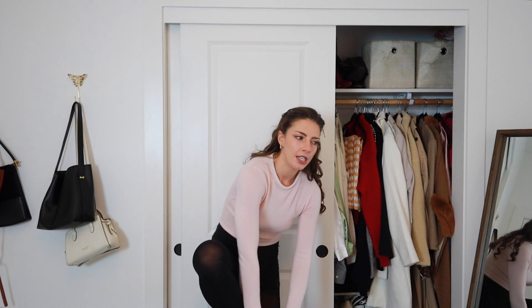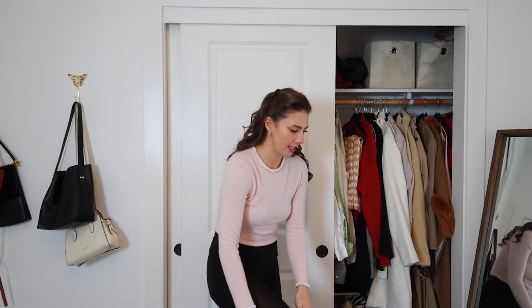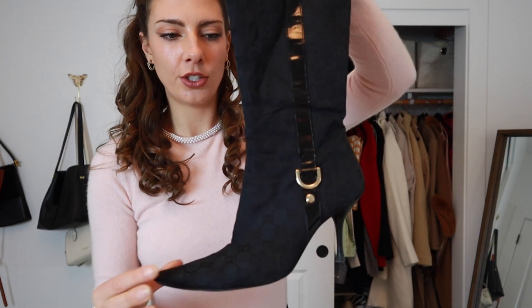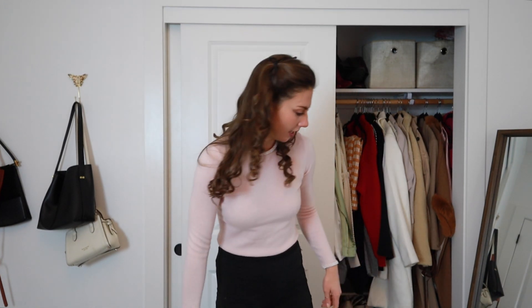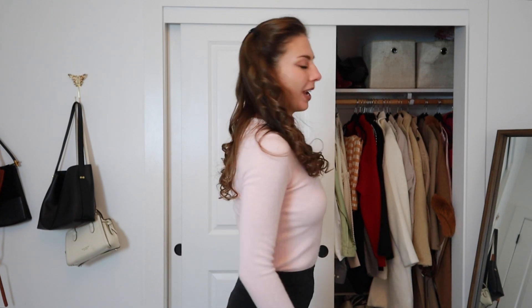I'm wondering if I should go for a tall boot — one is a little more wide, or I have these Gucci ones that are more slim fit and hug the leg. I think we need to wear the Gucci ones just because this is a high fashion moment and it just feels appropriate.